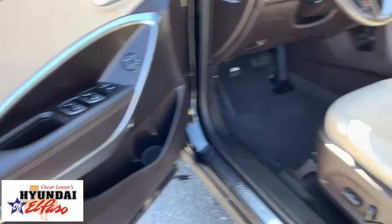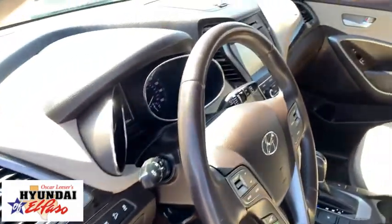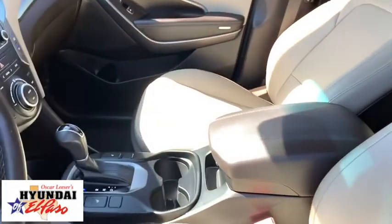Security system, heated front seats, rear window defroster, trip computer, carpeted floor mats, leather seats, overhead console, panic alarm.